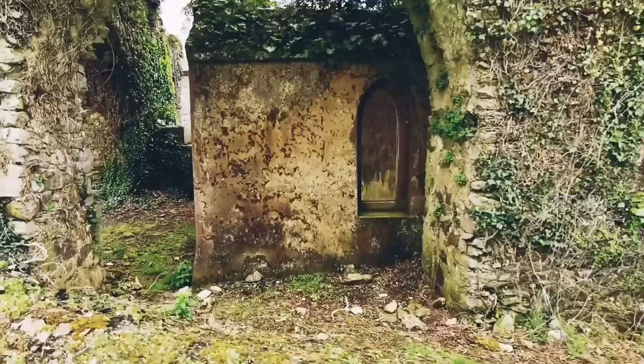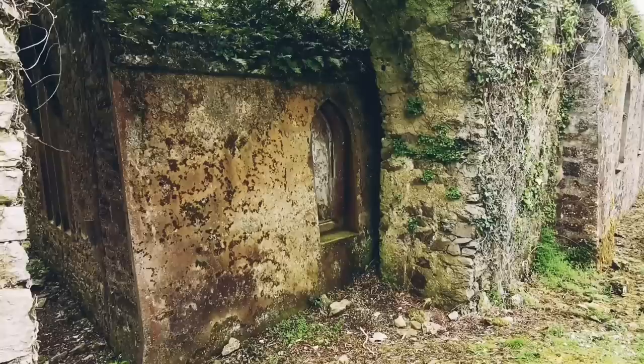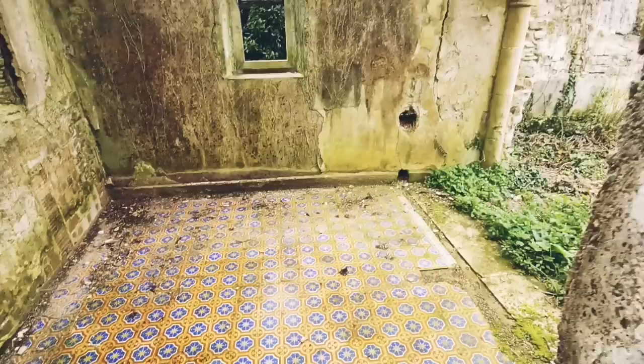The old church here looks like there's a church kind of attached to another church inside. You can just see there the small little chapel area - it's like it's fitted inside the old church. We'll go down and have a closer look. That's inside the old church there and look at the tile work that's on the floor in the altar area.